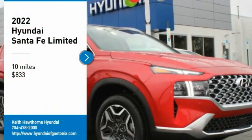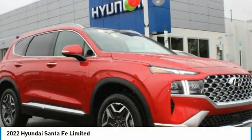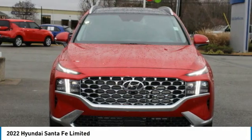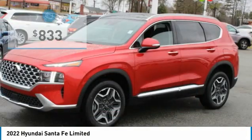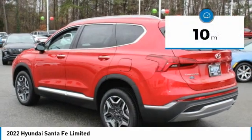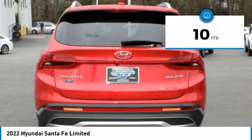Stop by and take a look at the 2022 Santa Fe — style, quality, performance, value, need we say more? Priced below five thousand dollars, this vehicle has less than 100 miles.